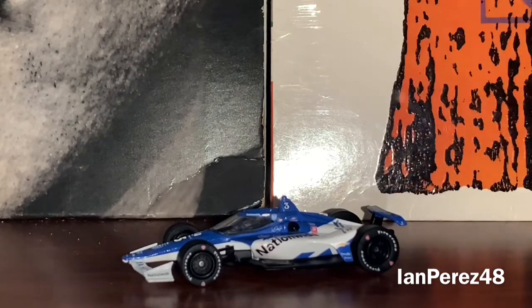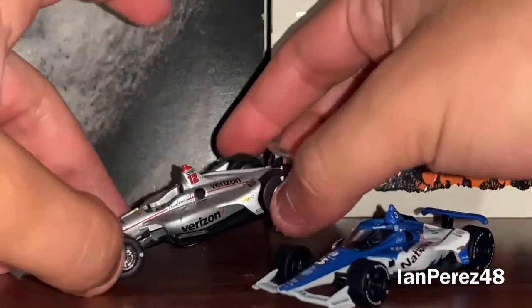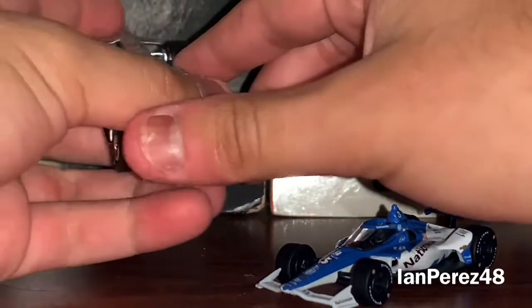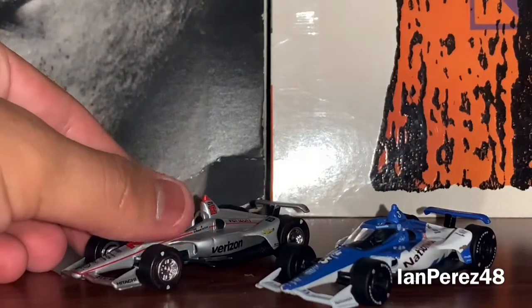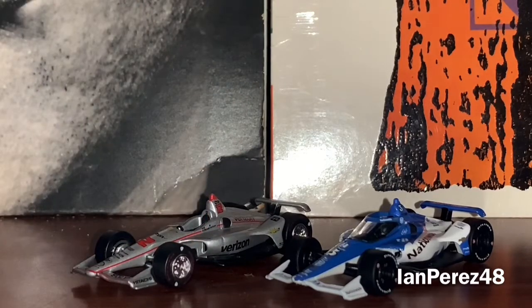Remember I said this was my second ever IndyCar Greenlight diecast? This is, obviously, Will Power's 2018 Verizon Chevrolet — and of course, this is his 2018 Indy 500 win car. The GOAT. My all-time favorite driver won the 2018 Indy 500. If you ask me which win was more special — the 2014 championship after years of missing it, or the 2018 Indy 500 — honestly both of them are good and both mean everything to me.